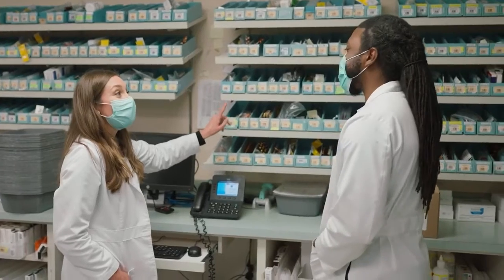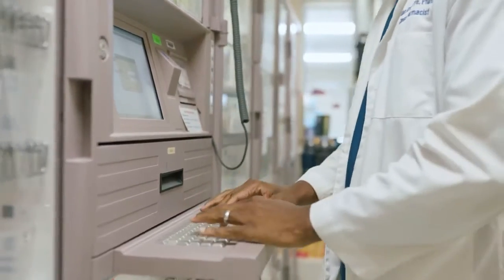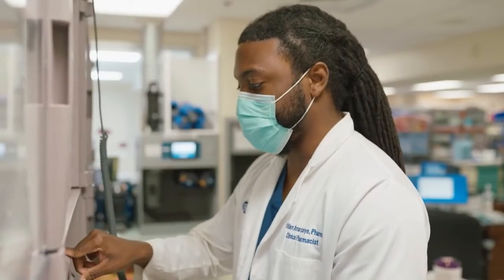I was familiar with the staff, and we really are just one big family. I knew that that's where I wanted to continue my pharmacy career and grow in that training.